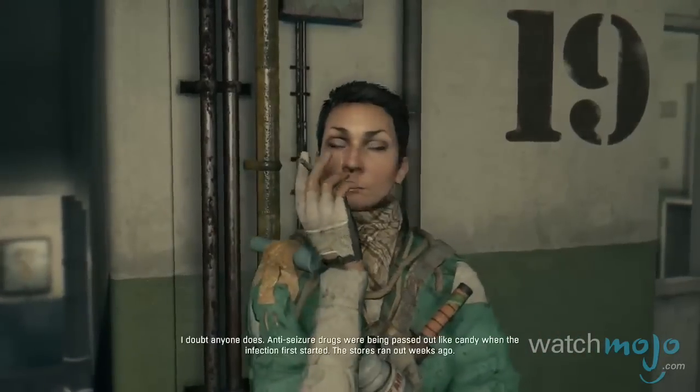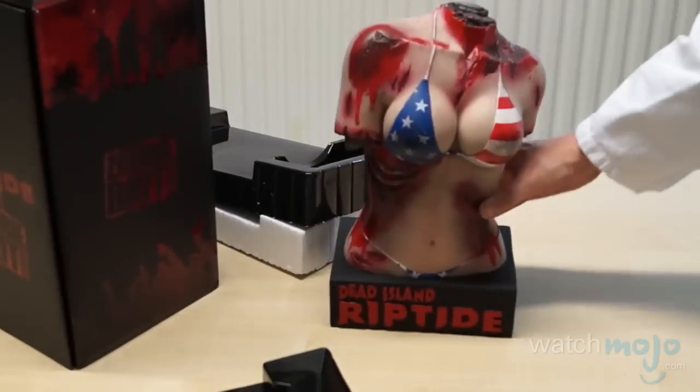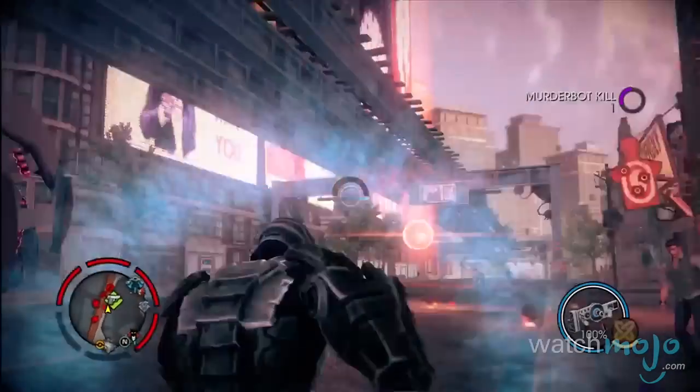Do you agree with our list? What's the strangest video game collector's edition you've ever seen? For more collectible top tens published every day, be sure to subscribe to WatchMojo.com.